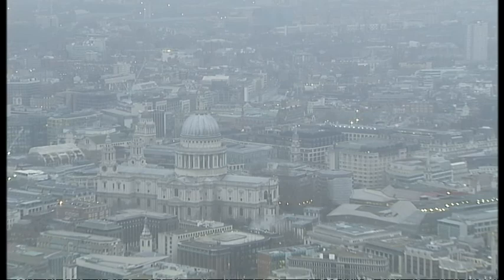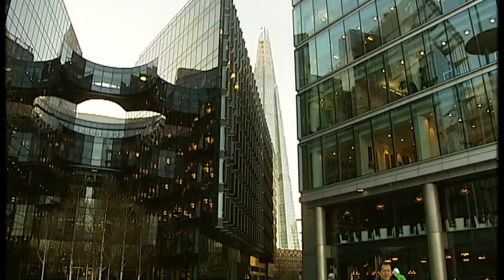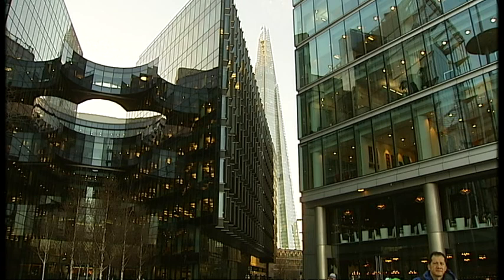Up here, even the loos come with a view, and from this height London's most famous landmarks and transport networks appear strangely diminished. You're looking at neighbourhoods, old parts of the city, new parts of the city. Across the river is the Tower of London, and then you come forward over a thousand years and you're at the Shard.